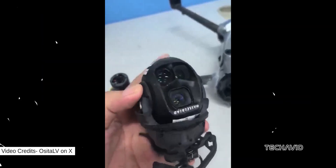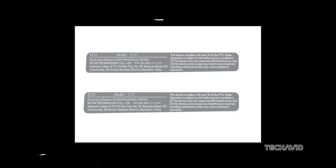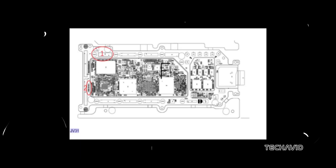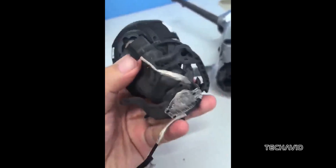It looks like we might be getting the DJI Mavic 4 Series this year. The drone recently passed through FCC registration, and even though DJI is trying to hide the names, leaker Jasper Ellens is confident that this is indeed the Mavic 4. He mentioned we're seeing a bigger battery, which hints at improved flight time, and a double registration, similar to what we've seen with the Cine and Pro versions in the past. The Mavic 4 is definitely on its way.